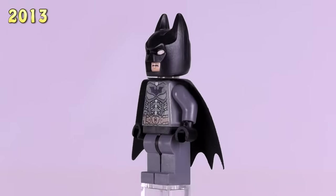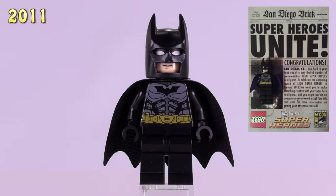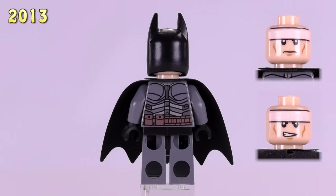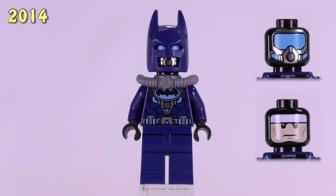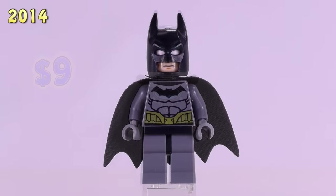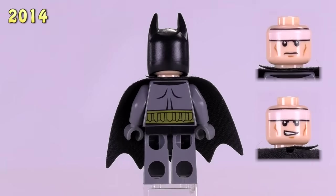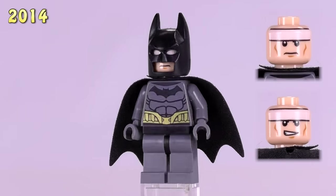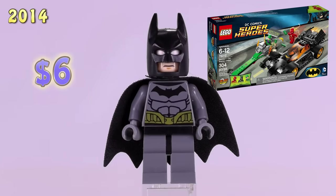This Batman always kind of rubs me the wrong way. He came from the Bat vs. Bane Tumbler Chase set, and the detailing on his body is identical to that of the 2011 exclusive from Comic-Con, though the colors have changed a little bit. He is a $13 fig. And then this is Scuba Batman from the Penguin Face-Off set — he's $9, from 2014. I really do still like the detailing for this figure. And this is probably my least favorite Batman — he's known as Greyhands Batman. The detailing is a little off-putting. He came from the Riddler Chase set and is a $6 fig.